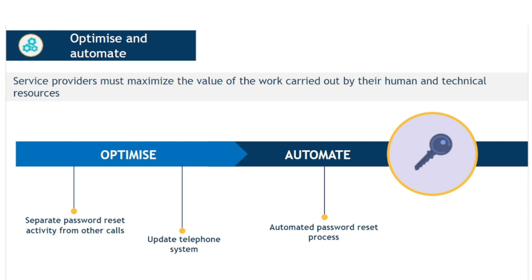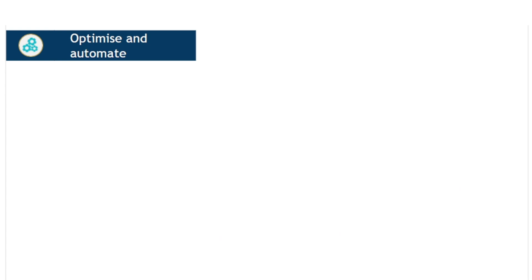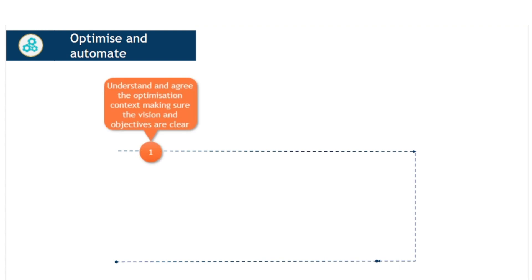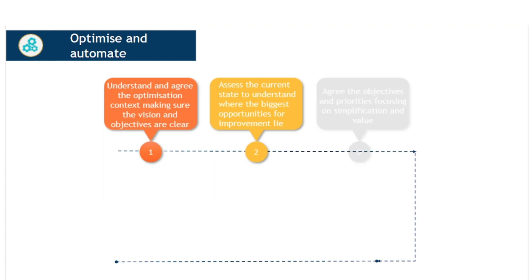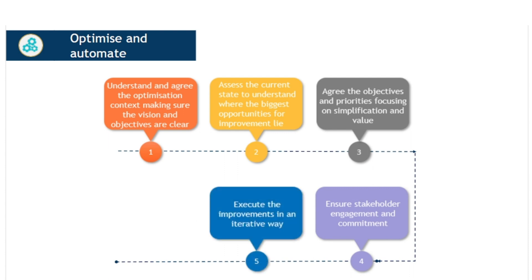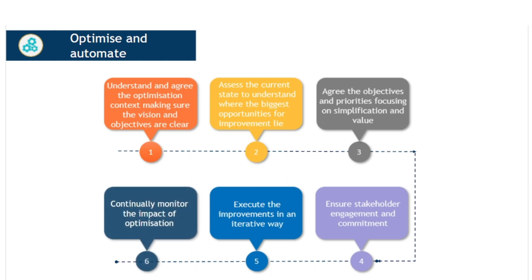Automation for automation's sake is rarely a good idea, but used well, automation can manage frequent and repetitive tasks, saving the organization costs, reducing human error, and allowing human resources to be used to better effect for complex decision making. ITIL defines the path to optimization in a series of high-level steps: understand and agree the optimization context, making sure that the vision and objectives are clear; assess the current state to understand where the biggest opportunities for improvement lie; agree the objectives and priorities, focusing on simplification and value; ensure stakeholder engagement and commitment; execute the improvements in an iterative way; and continually monitor the impact of optimization.